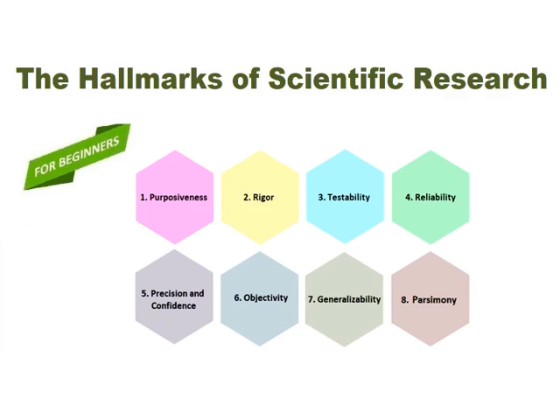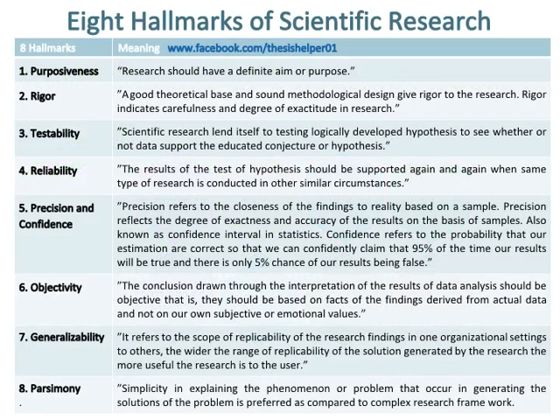The Hallmarks of Scientific Research. There are eight hallmarks of scientific research. Number one hallmark of scientific research is purposiveness, which means that research should have a definite aim or purpose.